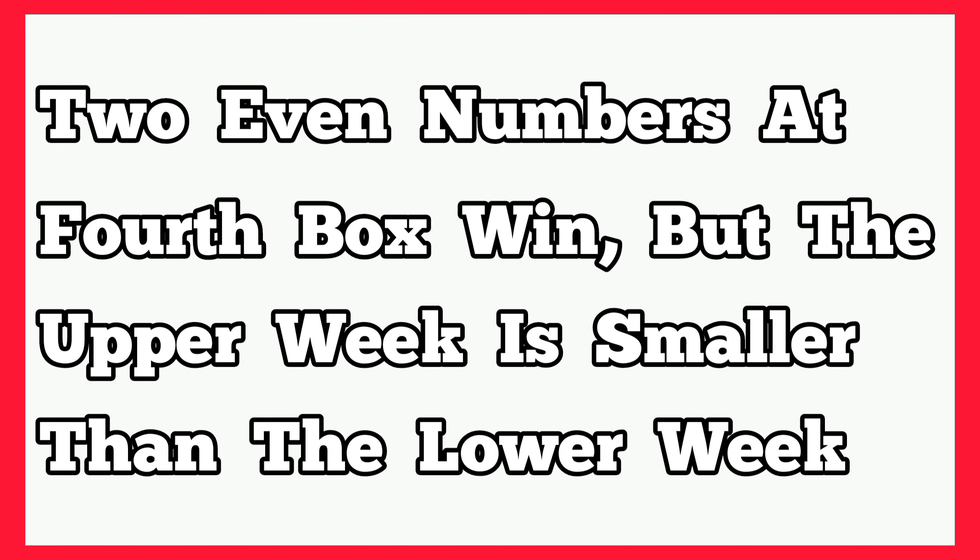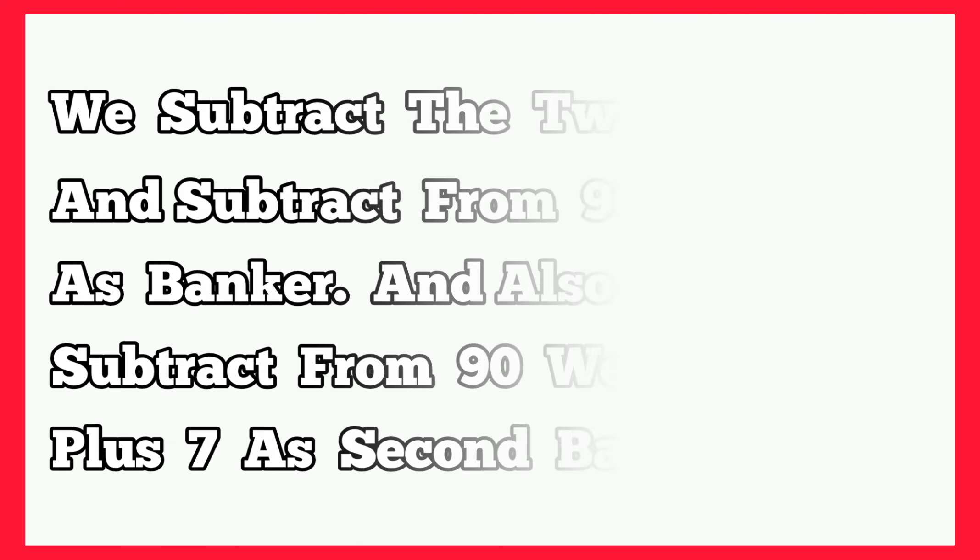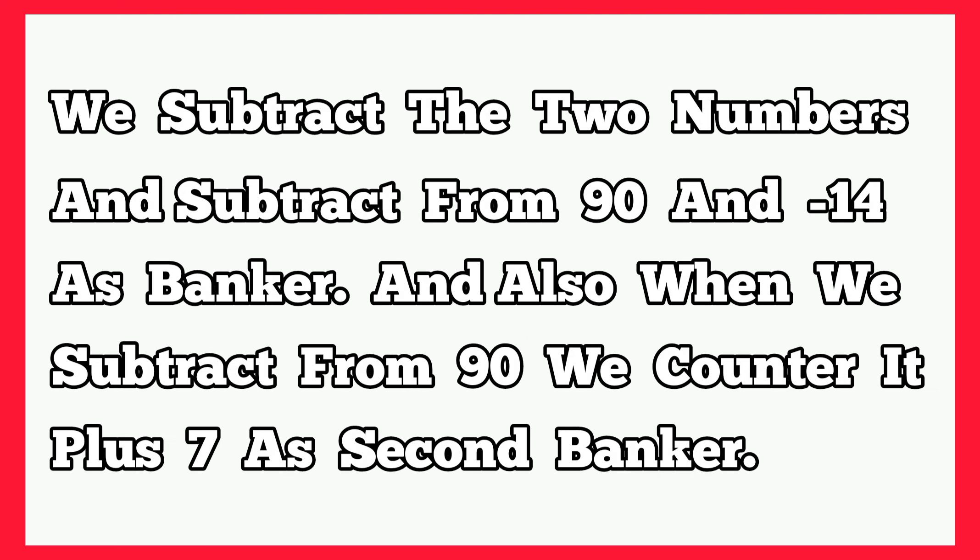Today's plan is on two even numbers at fourth box winning, but the upper week is smaller than the lower week number. That is, maybe last two weeks played single 2 at fourth box winning, and the following week played 30 at fourth box winning. When you subtract them you get a negative number, showing the key has set. So anytime we see such a key has set, we just subtract the two numbers which gives us a negative number. Then we subtract from 90 — the number we get minus 14 as our banker, and also when you subtract from 90 the number we had, we counter it plus 7 as our second banker. So let's take it into action and you'll understand the key better.